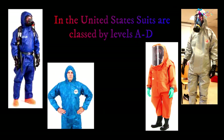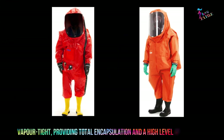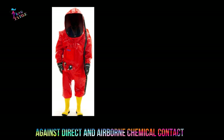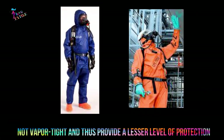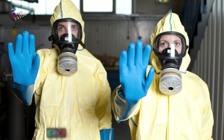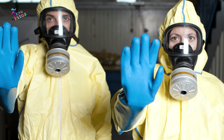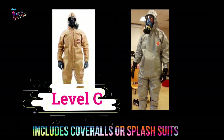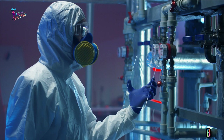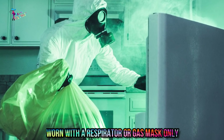In the United States, suits are classified by levels A to D. Level A is vapor-tight, providing total encapsulation and a high level of protection against direct and airborne chemical contact. Level B is not vapor-tight and provides a lesser level of protection. Level B suits are worn with an SCBA, which may be inside or outside of the suit depending on the type. Level C includes coveralls or splash suits, providing lesser protection than Level B, and are typically worn with a respirator or gas mask only.